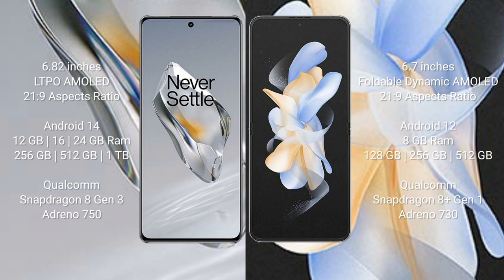OnePlus 12 comes with 12GB, 16GB, or 24GB RAM and 256GB, 512GB, or 1TB internal storage, with the Qualcomm Snapdragon 8 Gen 3 processor scoring around 750 on AnTuTu. Samsung Galaxy Z Flip 4 comes with 8GB RAM and 128GB, 256GB, or 512GB internal storage.